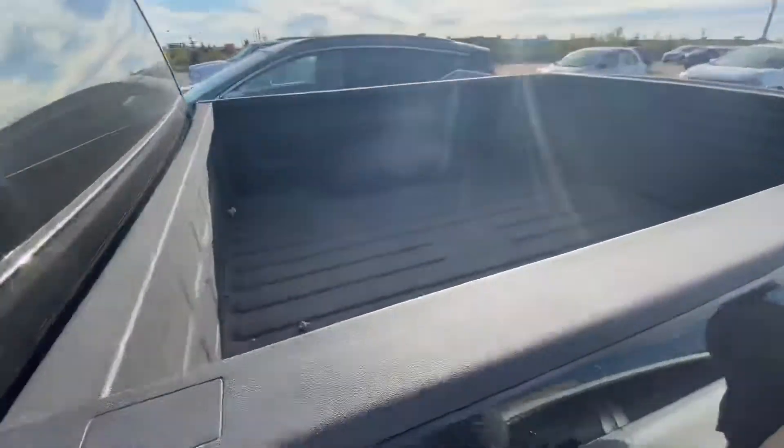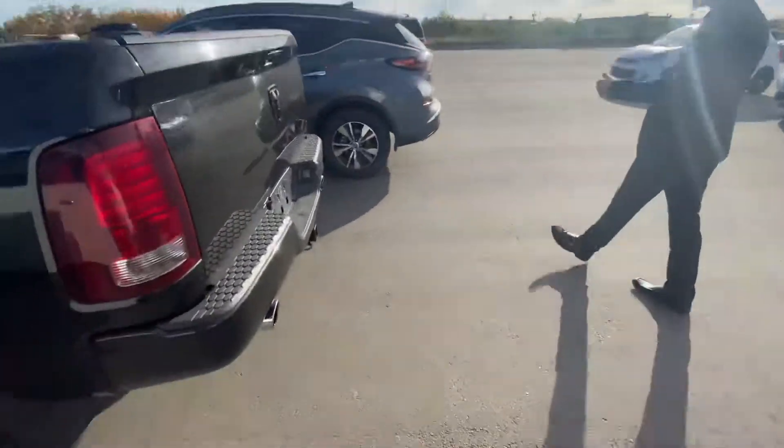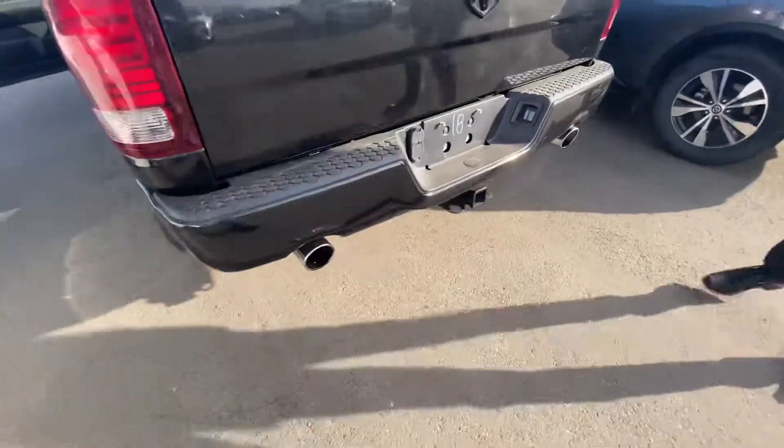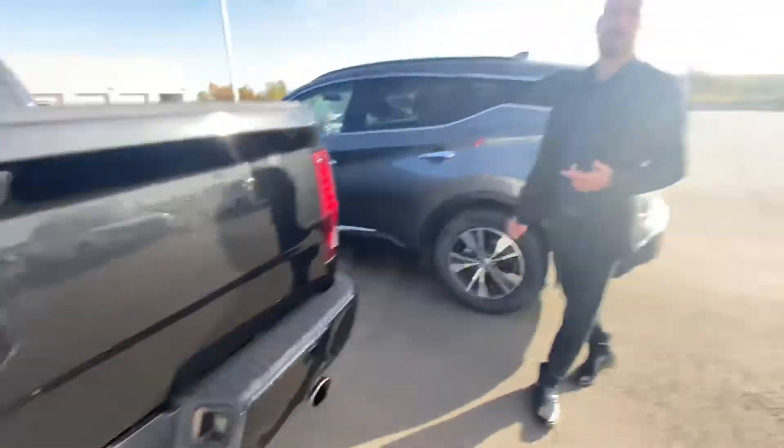Three seats in the front and more. Jumping on into the back, we do have that factory spray-in box liner, color match rear bumper, trailer tow package with the four and seven pin connectors — and it doesn't even look like this truck has ever towed anything either.